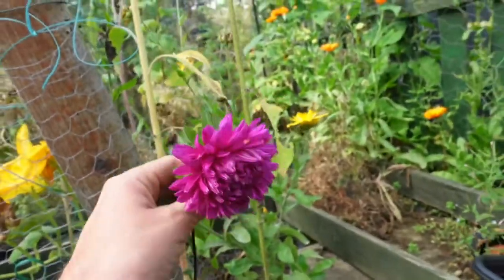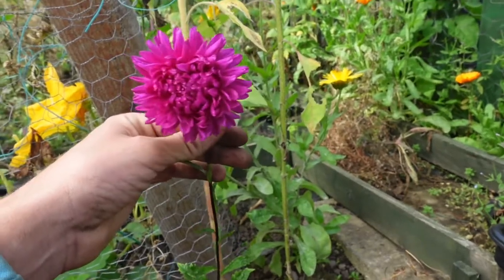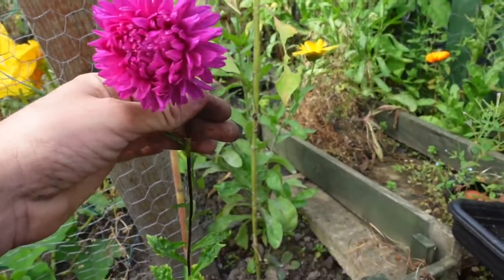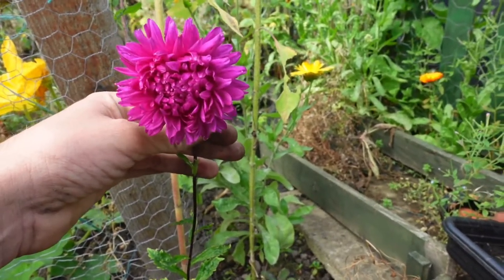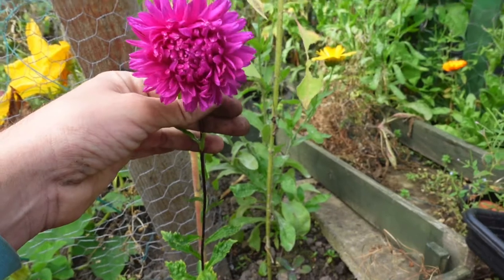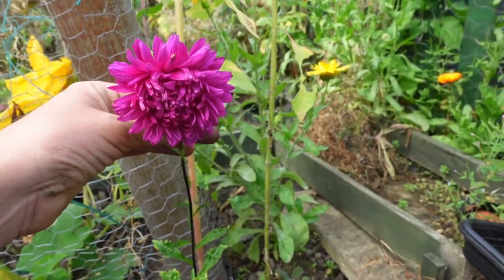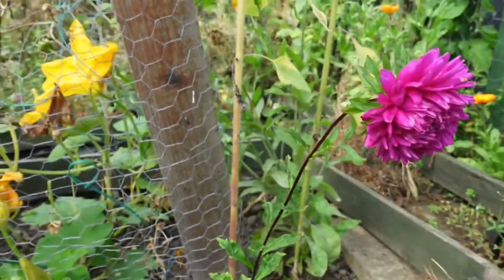They look stunning — absolutely stunning, these pink ones. Everything I grow is from seed; I don't purchase any flowers at all anymore, I just purchase the seeds and try my luck growing them. We have great success on my allotment — they look absolutely glorious, such a nice colour. I'm so pleased with how well they've done this year.